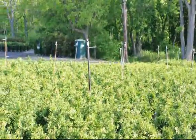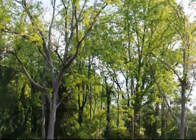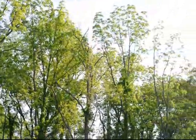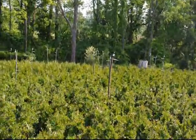Another interesting thing about these Arborvitaes is that you can grow them underneath Walnut trees. Walnut trees are hard to find plants that will grow underneath, but the Green Giant Arborvitae will grow next to a Walnut tree.